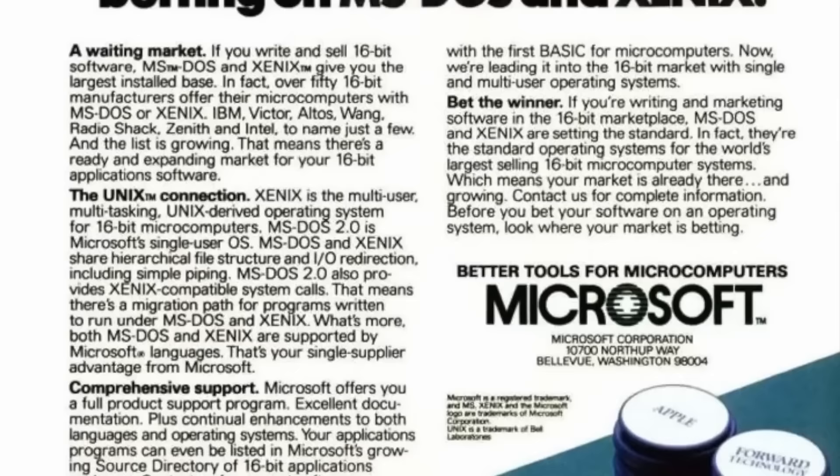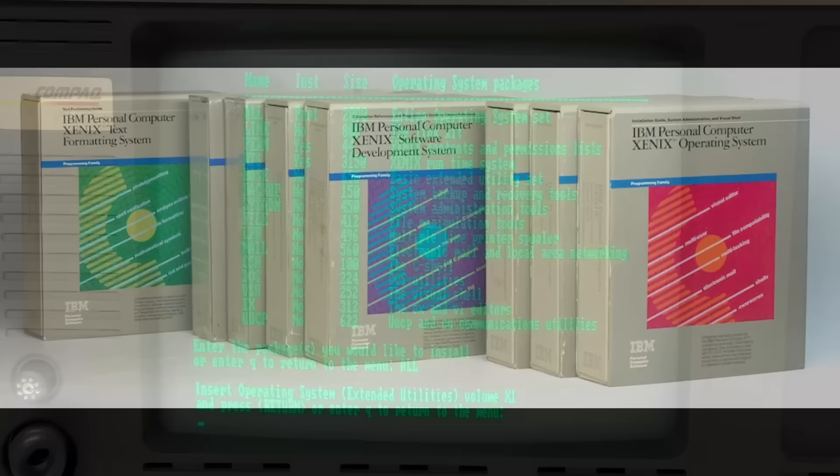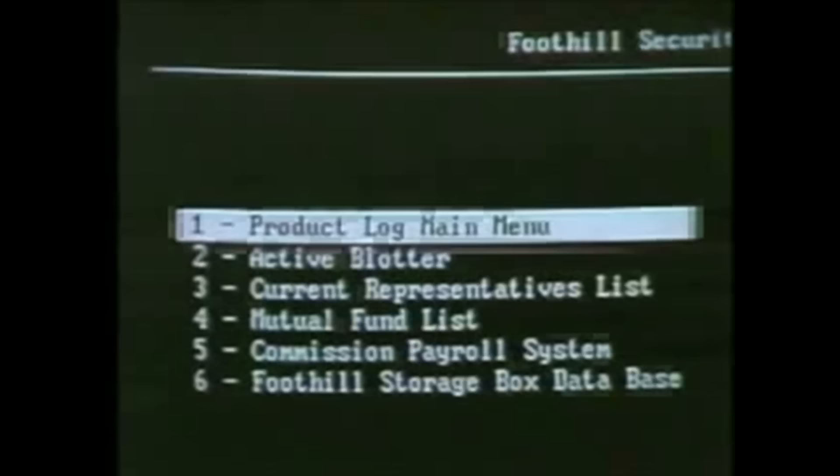As Xenix evolved and was rebranded somewhat as Microsoft's Unix operating system, pricing and licensing options changed. Microsoft's System V/386 Release 2.2, released in 1989, was priced at $1,995 for a single-user license, whilst a 10-user license cost $9,995. For larger organizations, Microsoft also offered site licensing options for Xenix, which allowed an unlimited number of users to access the operating system for a flat fee, customized to meet the specific needs of the organization.